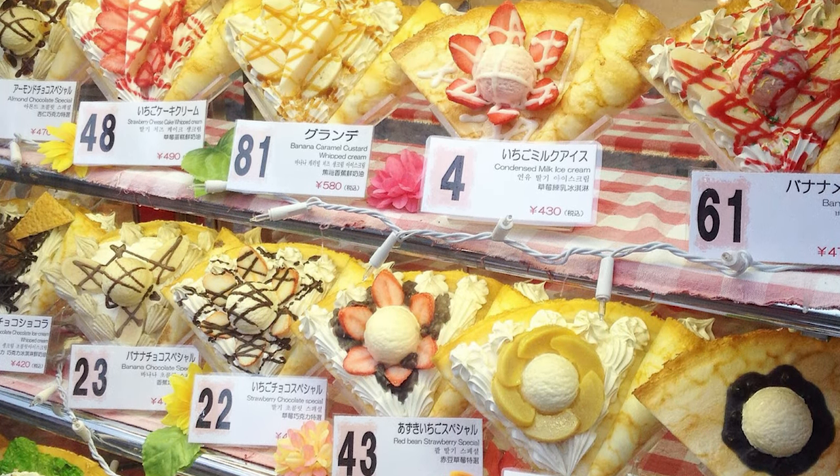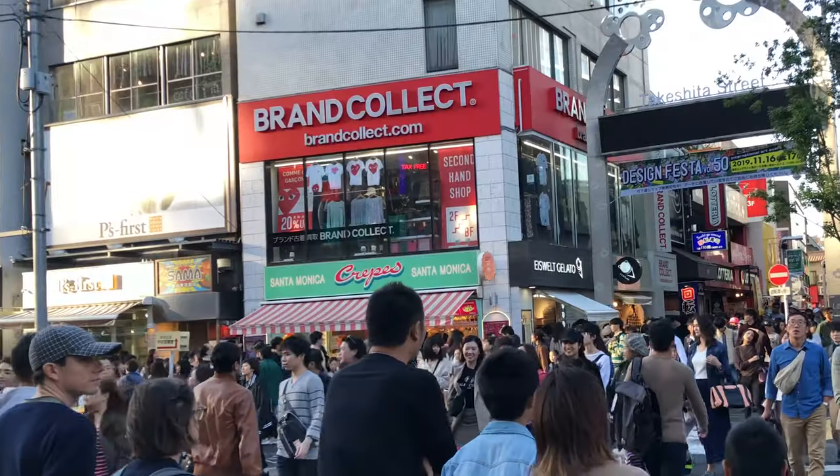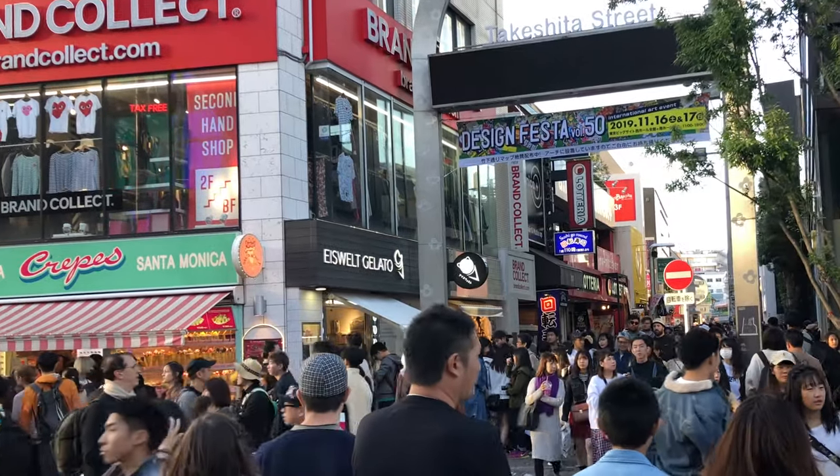If you spend any time in Japan you've likely come across a display case filled with these colorful desserts. In last week's video about Harajuku you may have noticed five or six crepe shops on this one 400 meter stretch of shopping.